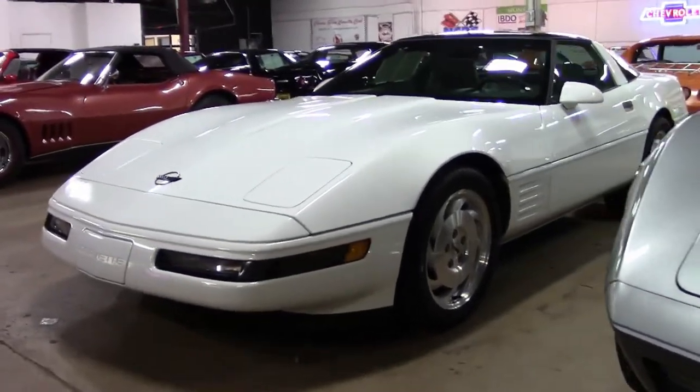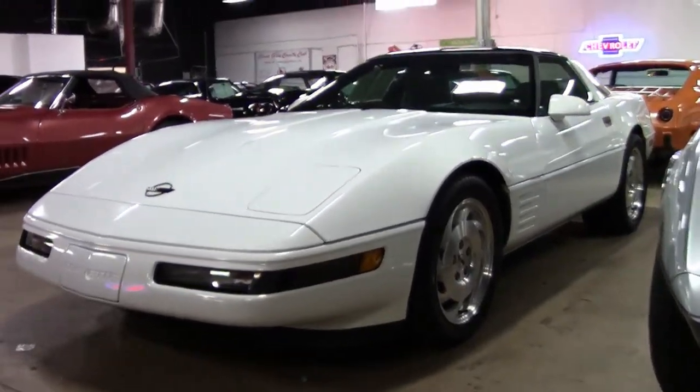How about a 1993 classic Corvette with only 35,000 miles? And it's priced right. This could be the car for you.